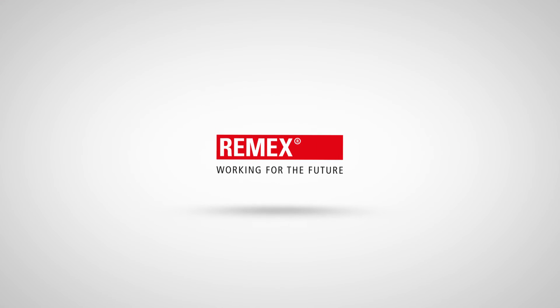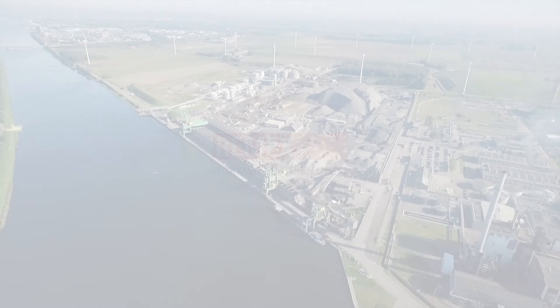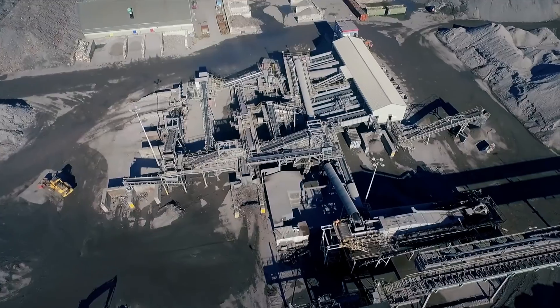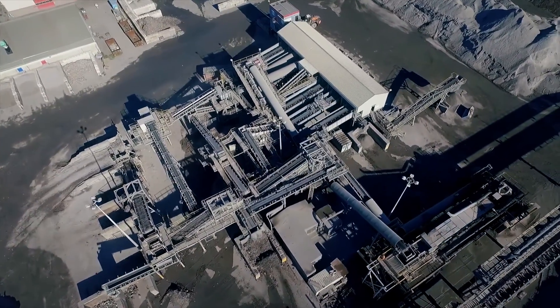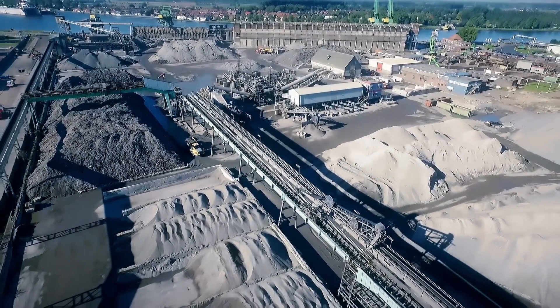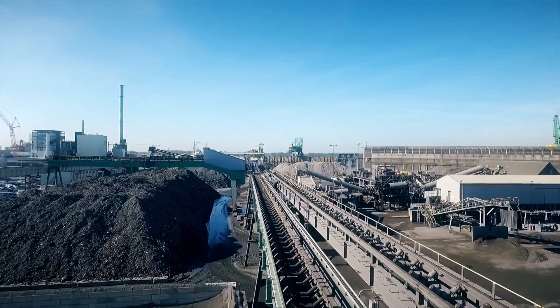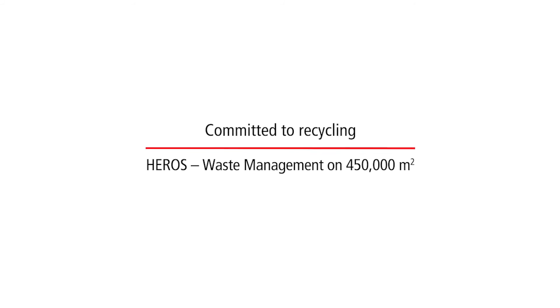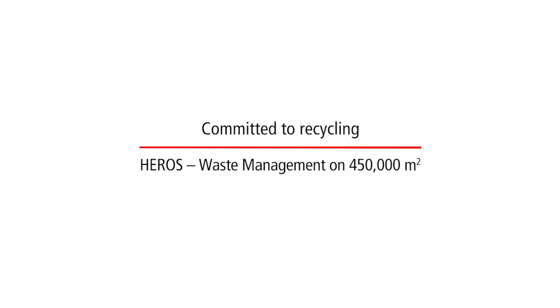Ramex, working for the future. Committed to recycling. Heros, waste management on 450,000 square meters. We are here today on the 45 hectare site of Heros-Sluiskil in the Netherlands.